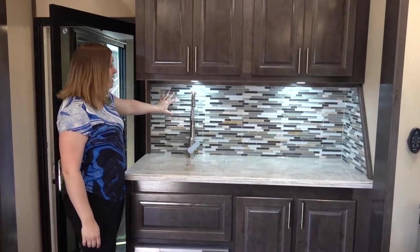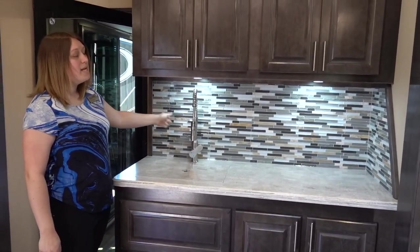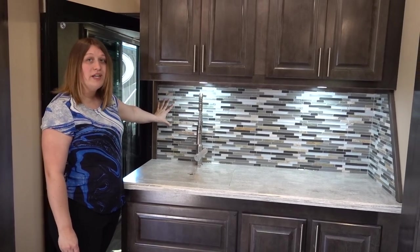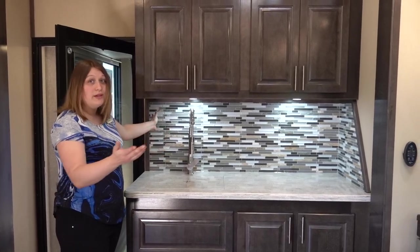Something I didn't point out last time is our real tile backsplash, and we have many different options. Another personalizable thing is - as long as you go by our dimensions and our measurements from our engineers - you could go into Lowe's, Home Depot, or Menards and we'll put it in for you.